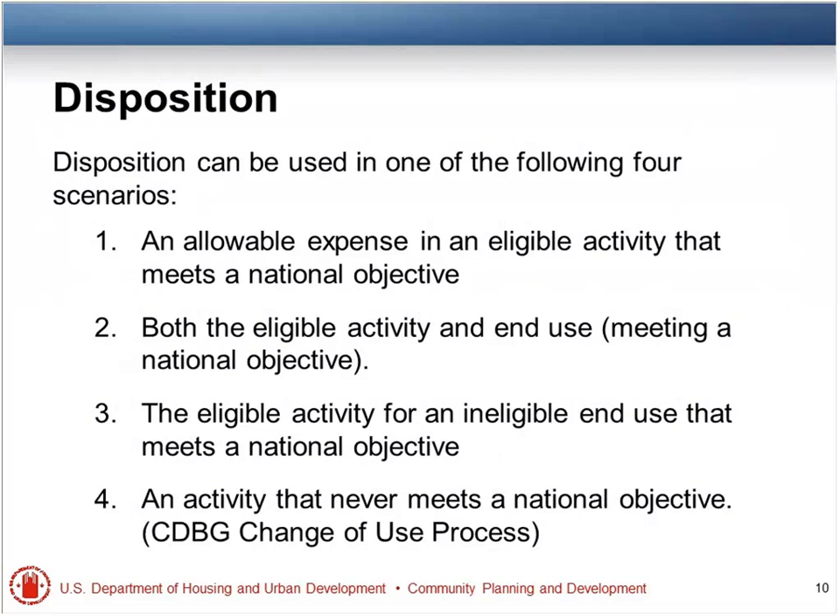We're going to use these four points as a framework for what you can and can't do with disposition. Having an allowable expense in an eligible activity that meets a national objective — everybody knows that's going to be good. Sometimes the eligible activity and the end use are the same and can meet a national objective. And there's one where you have an ineligible end use, but it meets a national objective. And of course, you have an activity that never meets a national objective — that's always going to be ineligible in both NSP and CDBG, although it may not be as painful as you think.